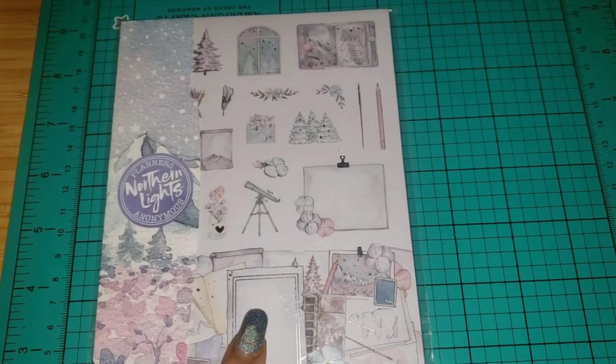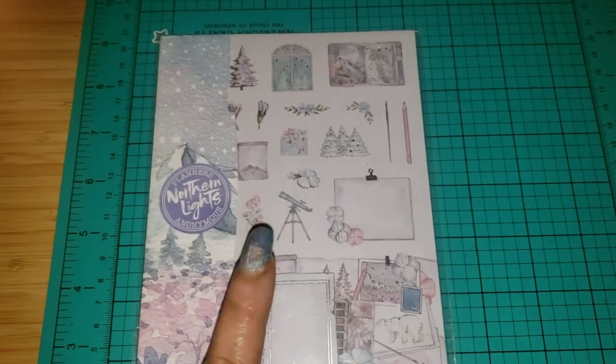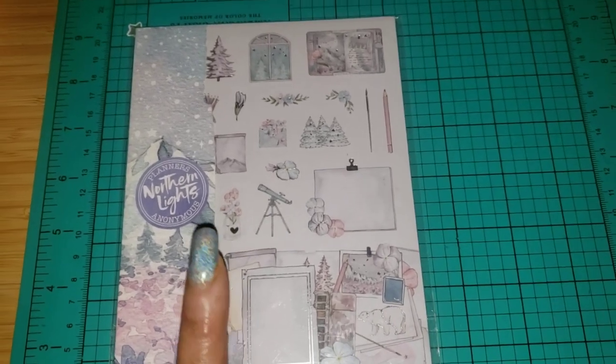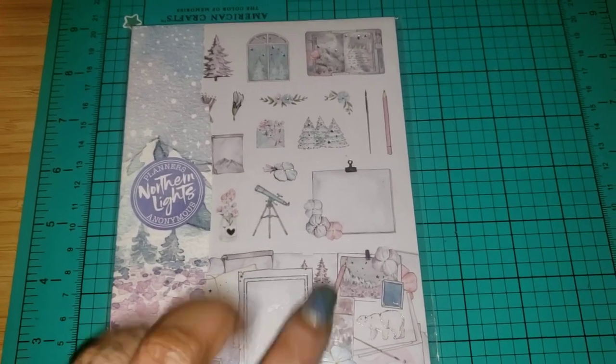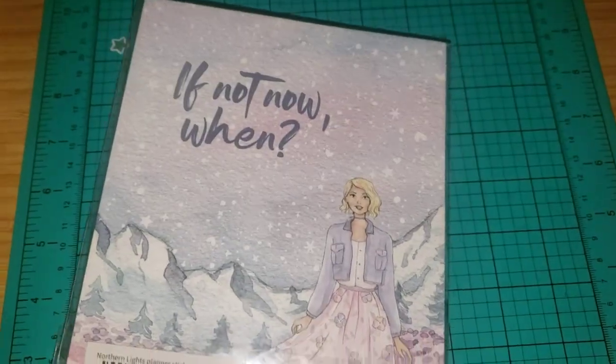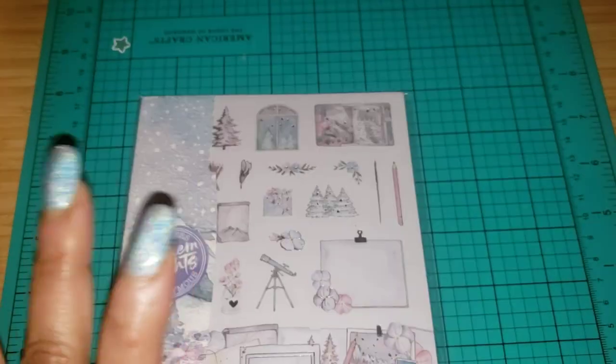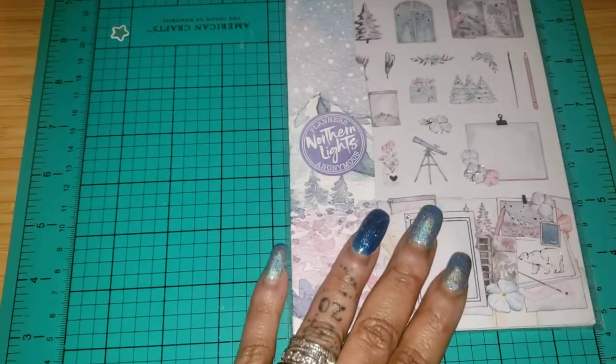This came from Planners Anonymous. I knew that next order was coming soon. I'm not going to flip through this because I already did a flip-through of the Northern Lights sticker book and I know you guys remember it, and those of you who have not seen it please check that video out.